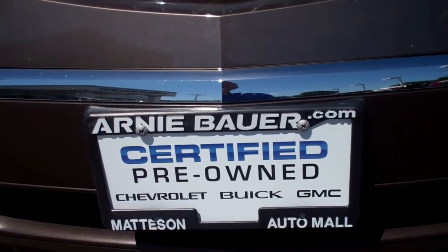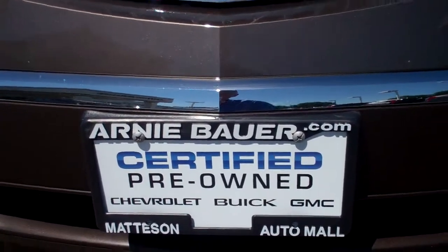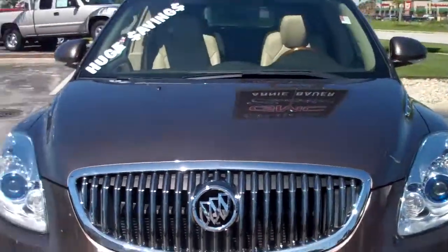Hi, this is Greg at Arnie Bauer Cadillac Buick GMC in the Madison Auto Mall in Madison, Illinois, Route 30 and Central Avenue.